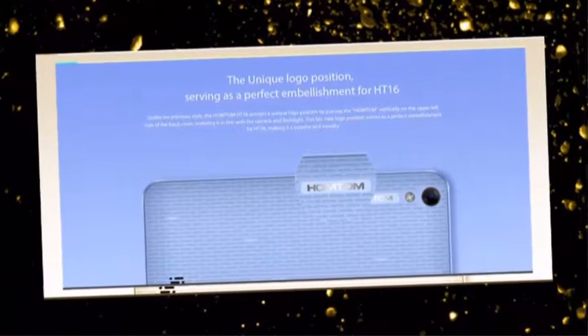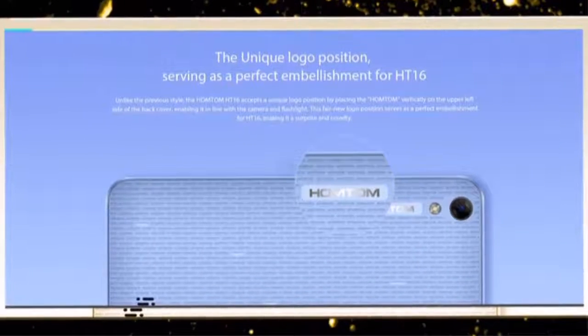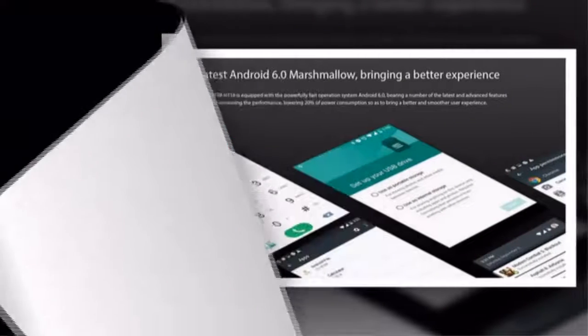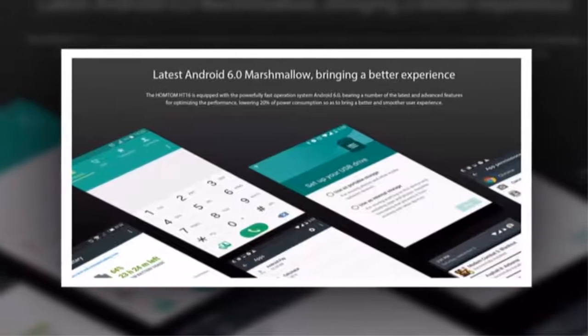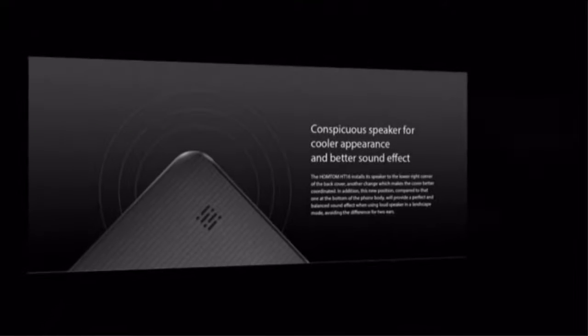The unique logo position serves as a perfect embellishment for the HT16. Running the latest Android 6.0 Marshmallow, the Homtom HT16 is equipped with a pure, fully fast operating system bearing a number of the latest and advanced features, optimizing performance and lowering power consumption by 20% to bring a better and smoother user experience.